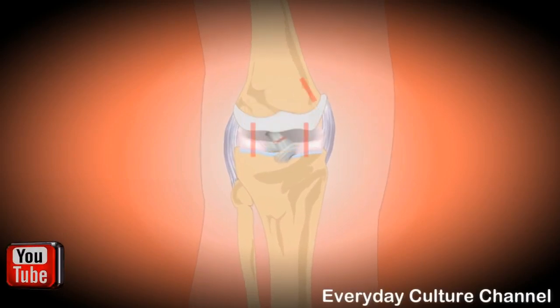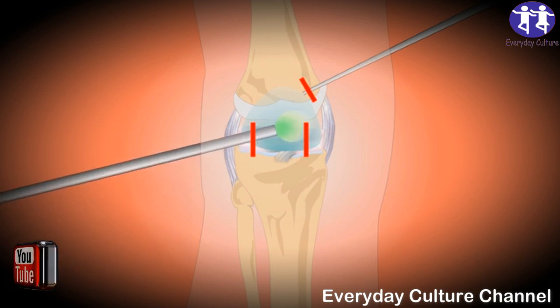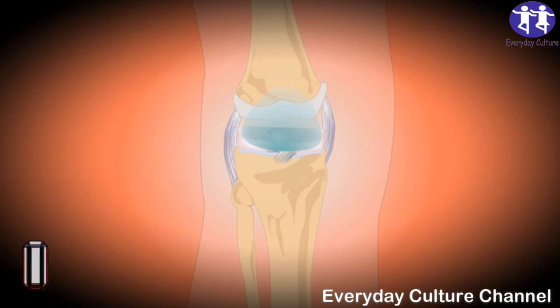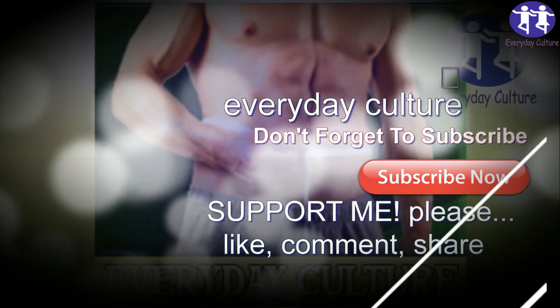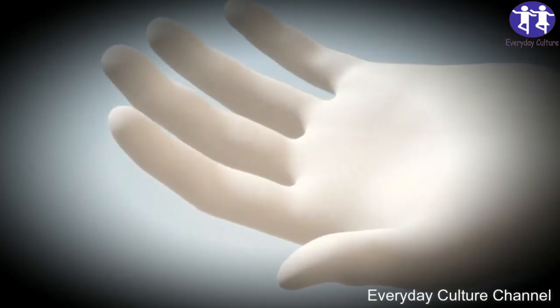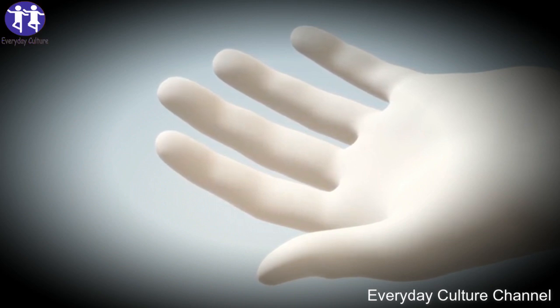Top 10 Home Remedies for Arthritis and Joint Pain. Number 1: Ginger. Ginger has anti-inflammatory properties that will help with osteoarthritis and rheumatoid arthritis. Ginger can be consumed raw or in powdered form, on its own, or readily bought as a capsule for oral consumption. It can be brewed as a tea or made into syrup to flavor cold drinks. Ginger can also be applied directly to inflamed areas of the body in the form of a cream or oil.